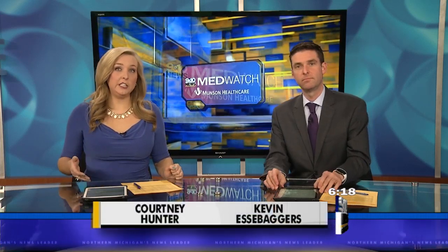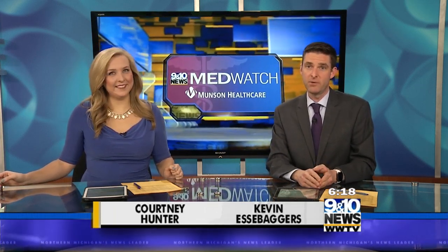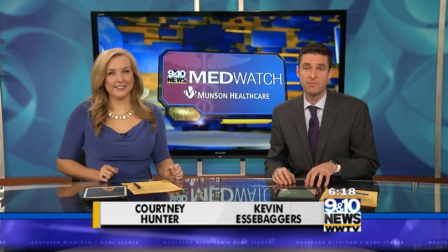Certain heart surgeries are changing at Munson Medical Center with the help of a robot. The two hands of a doctor are now able to operate with four hands and a camera. It's making recovery much easier for some patients. Michelle Dunaway introduces us to a woman who went through it in this MedWatch report.